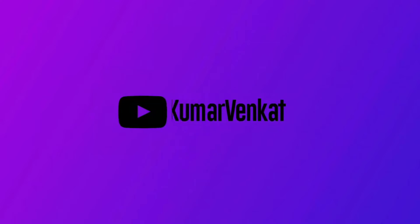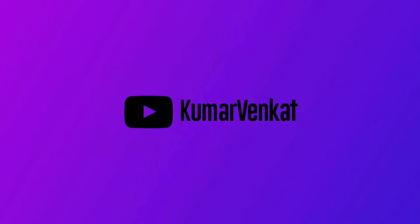Hi guys, I am Kumar Venkat and welcome back to my channel. So guys, today we have a release of Samsung Fold 3 and Flip 3. This is the FCC certificate. So let's get into the video. This is Samsung Fold 3 and Flip 3.